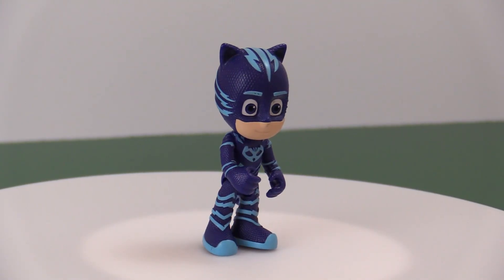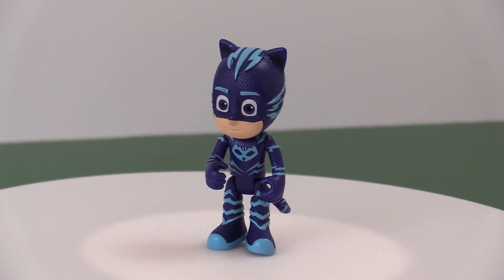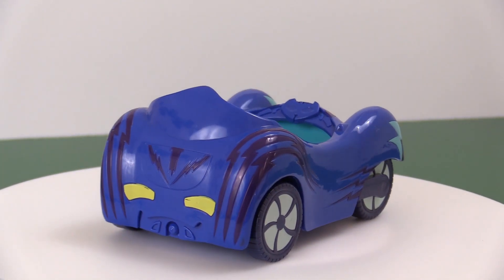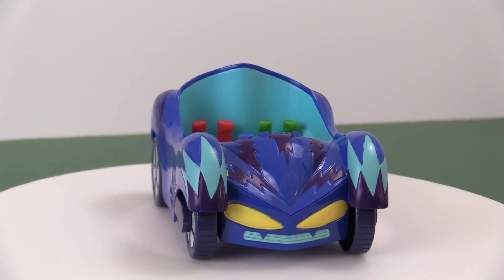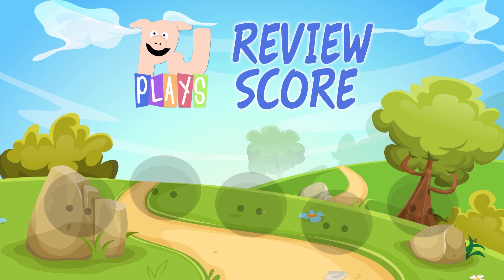The PJ Masks cat car with Catboy action figure is an amazing little set. It looks like it came straight from the TV show with lots of great details. This set is sturdy, ready for even the roughest of play. Help this channel out by using the link in the description below to buy it at Amazon.com. I love this car! As will any fan of PJ Masks! I highly recommend it — it gets 4 out of 5 snorts!